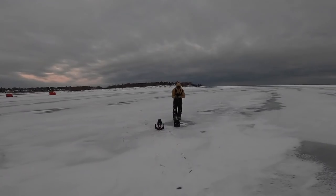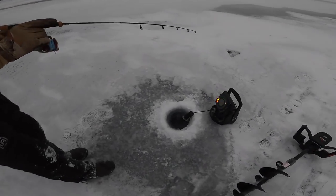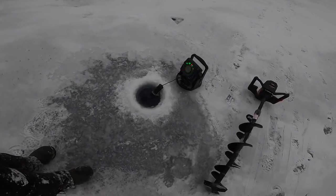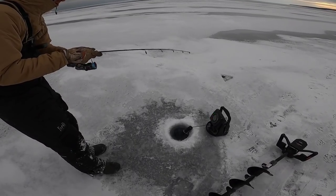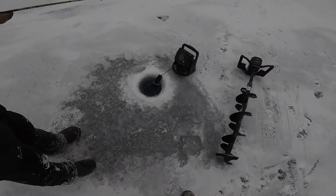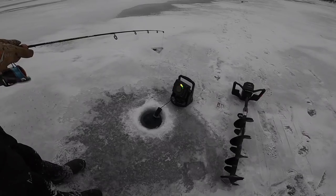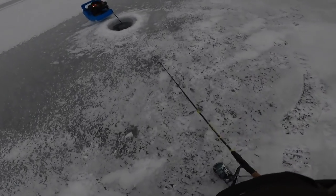Drip's got a mark on him — it's on him. Reel it up slow... where'd it go? Drop back down and see if he shows up again. Unfortunately Drip did not get that one, but it is a good sign showing that these fish are still maybe a little active.